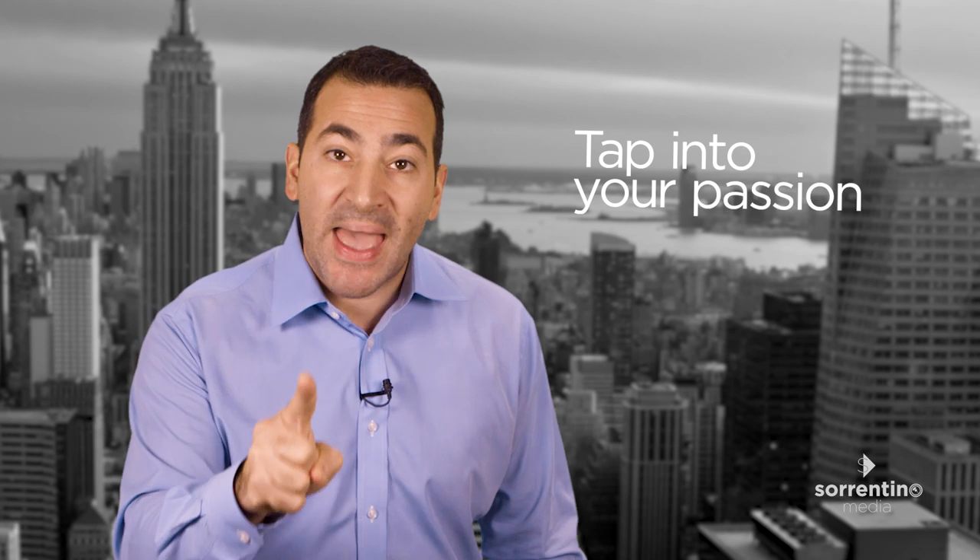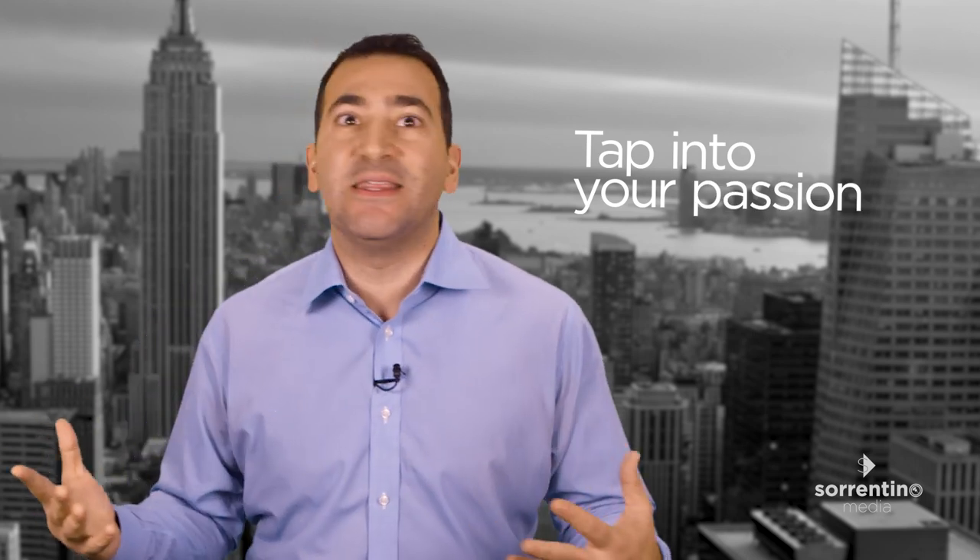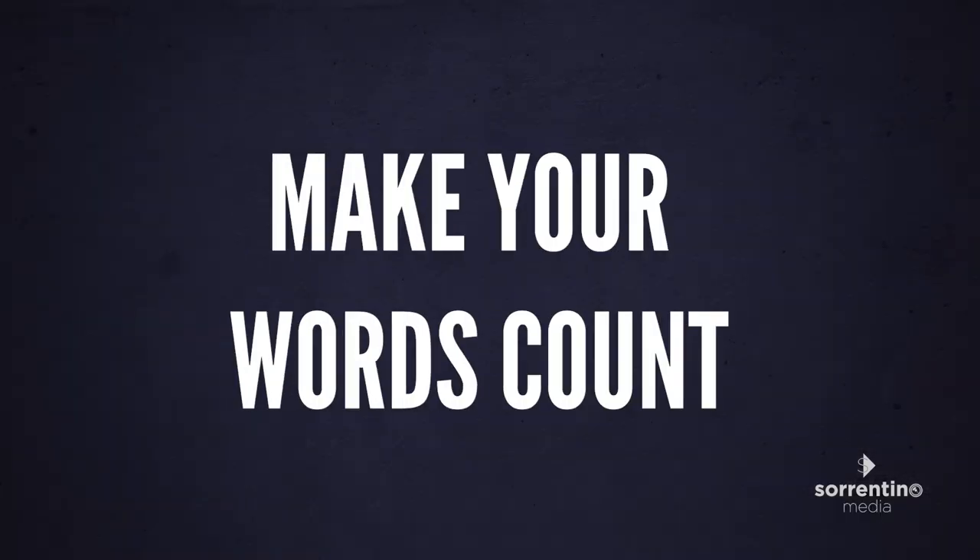The trick? Tap into your passion. Don't just give me the steps — show some emotion behind your project. Make your words count. Now, some topics do start off at a disadvantage, so the best place to start is with the script.